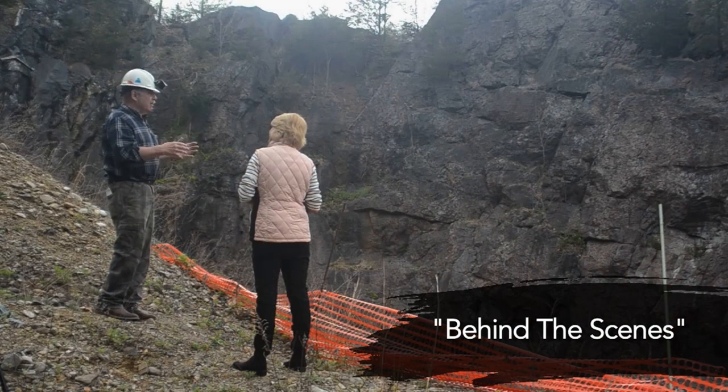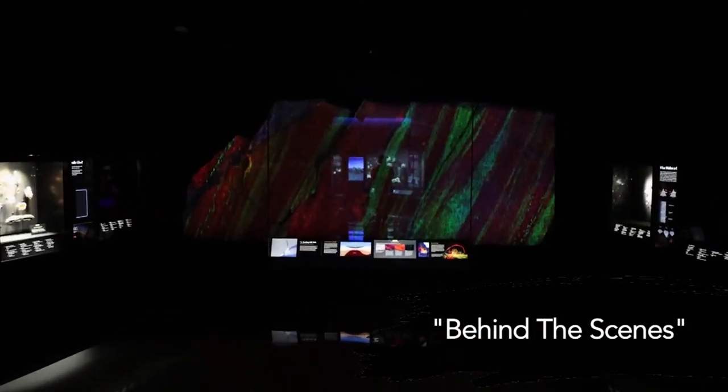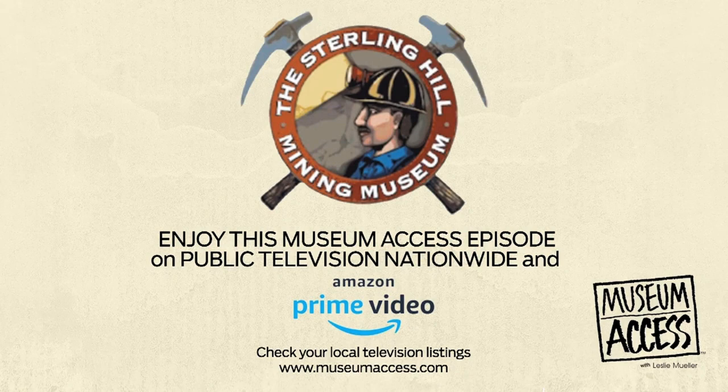This is where we quarry the pieces for the American Museum of Natural History. Join us for a new adventure on the next Museum Access.